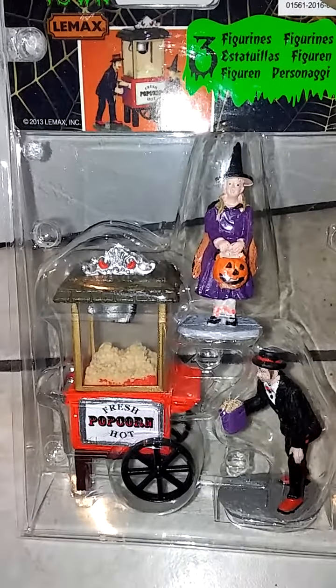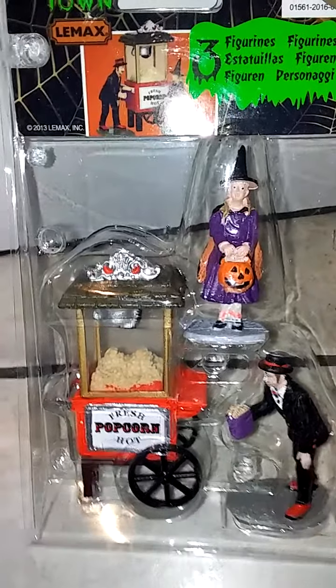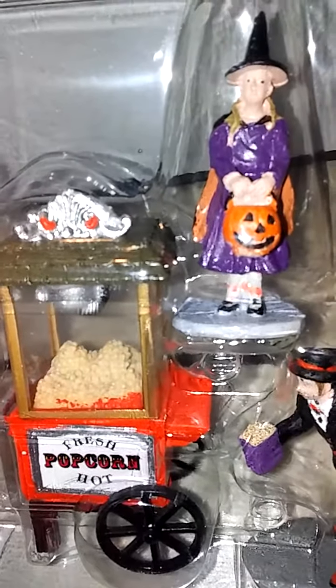Crazy Cat Lady. Little popcorn thing, which is very cool and very detailed.